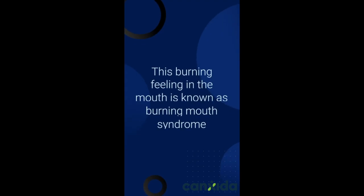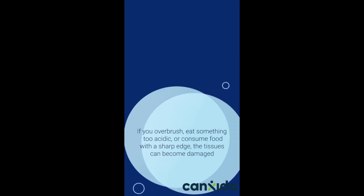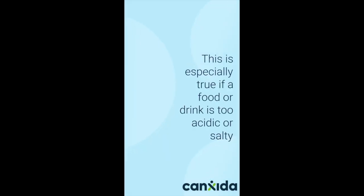This burning feeling in the mouth is known as burning mouth syndrome. If you overbrush, eat something too acidic, or consume food with a sharp edge, the tissues can become damaged. This is especially true if a food or drink is too acidic or salty.